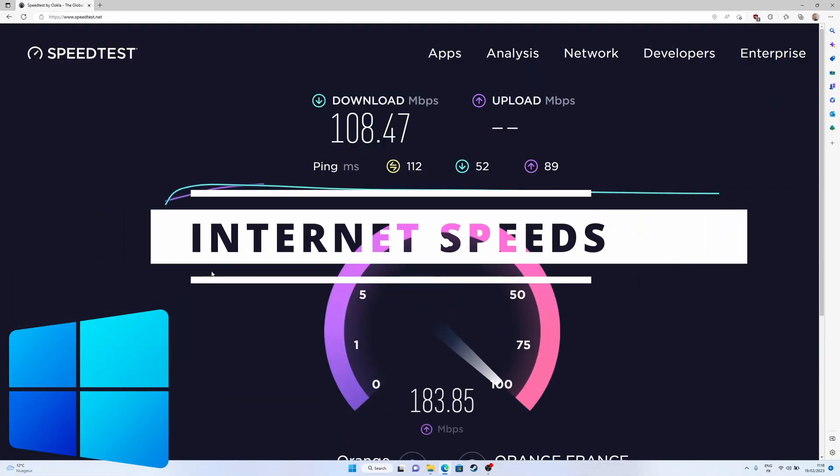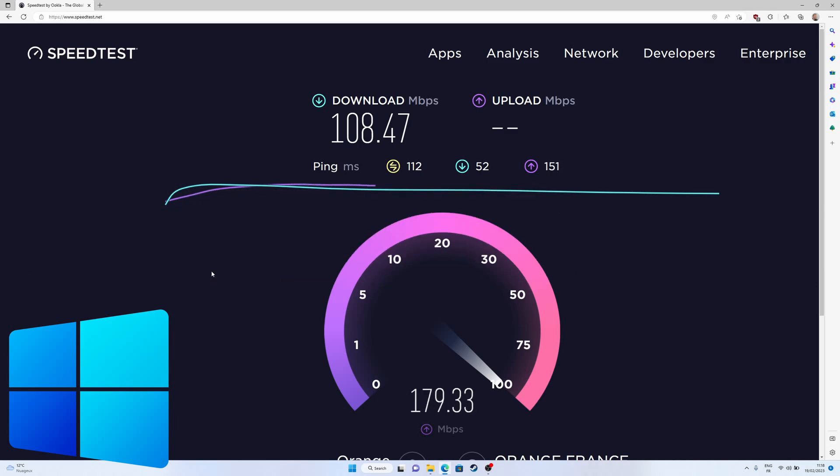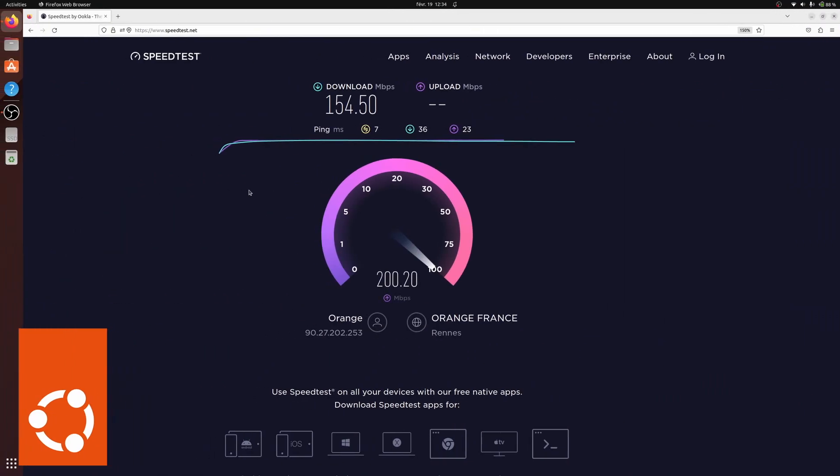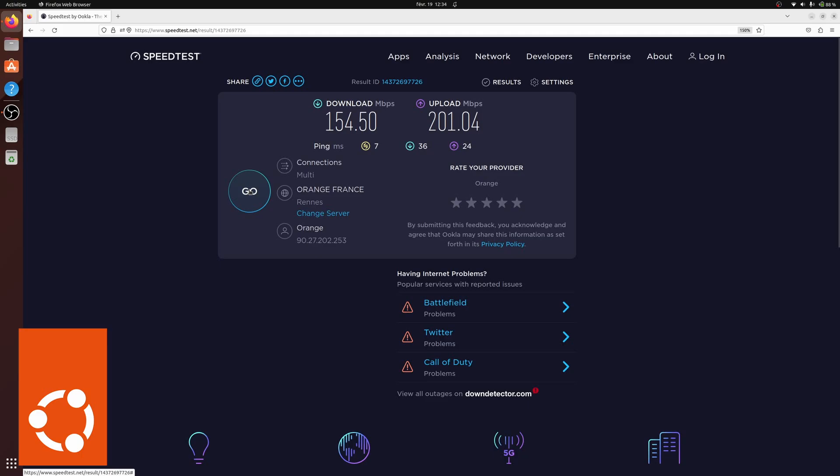I ran a speed test both on Wi-Fi and plugged in using Ethernet on my fiber connection. Using Wi-Fi, Windows 11 got a download speed of 108 megabits per second and an upload speed of 196 megabits per second. On Ubuntu, the same speed test over Wi-Fi got 154 megabits per second for download and 201 for upload. Ubuntu has better download speeds over Wi-Fi than Windows — a result I confirmed by moving the laptop around my apartment and running the test multiple times.